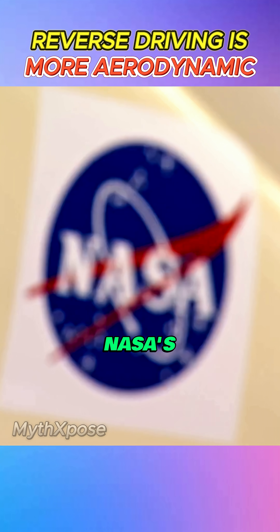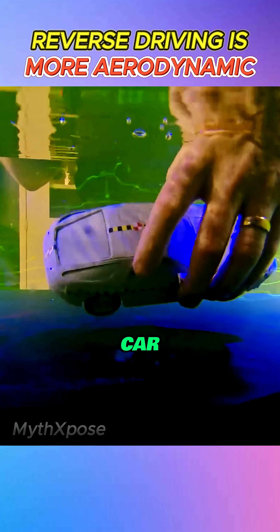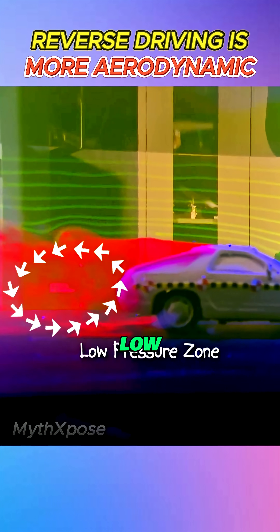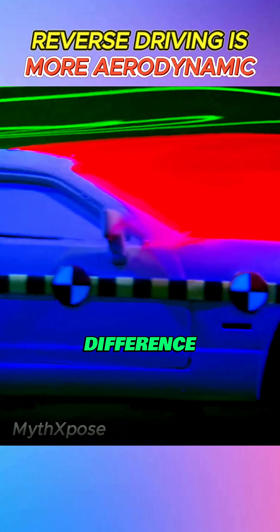The team heads to NASA's wind tunnel to find out. Using a scale sports car in a water channel, they inject dye to visualize airflow. First, with the car facing forward, a huge red plume forms behind the car, showing a low-pressure drag zone. But when they flip it backward, shockingly, the results look almost the same. No major difference.